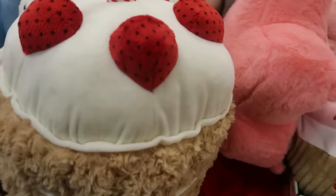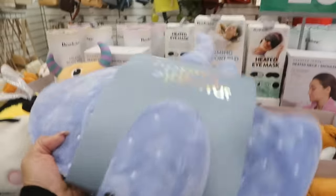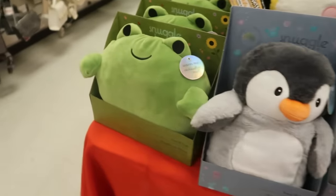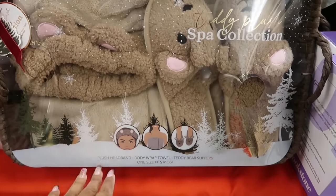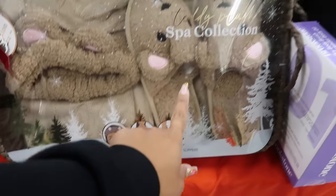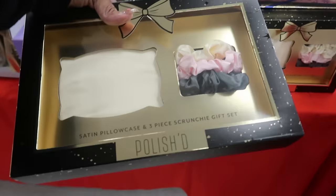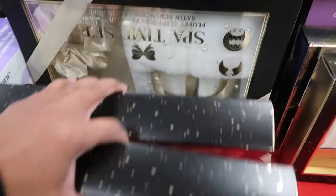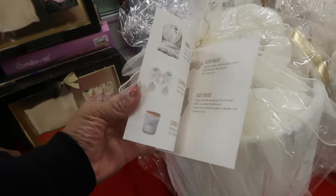I feel like my daughter would like this stingray one for $15, that is cool. Oh, look at this little set right here — Body Prescriptions, it comes with a headband, a towel, and slippers for $25, and it has a cute little brown basket. There's a satin pillowcase and three-piece scrunchie gift set for $6. These baskets come already with a robe, slippers, a candle, eye mask, and some socks for $40.